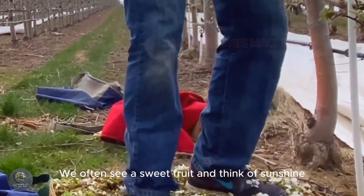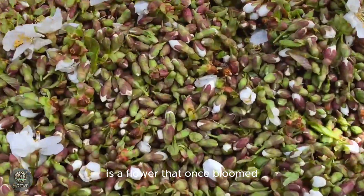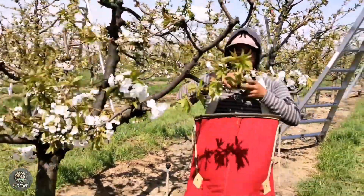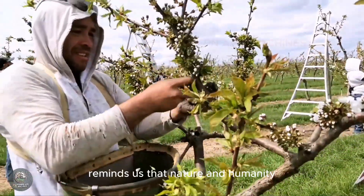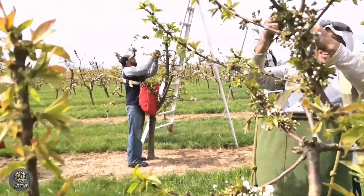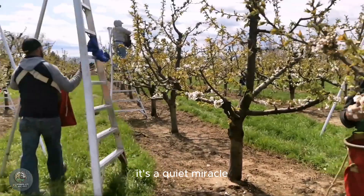We often see a sweet fruit and think of sunshine, soil, and water. But behind every perfect pear or plum is a flower that once bloomed and was quietly plucked away to serve a greater purpose. The story of Yakima's flowers reminds us that nature and humanity can work in harmony through patience, precision, and respect. Did you ever imagine that something as light as pollen could hold the weight of an entire harvest? It's a quiet miracle.